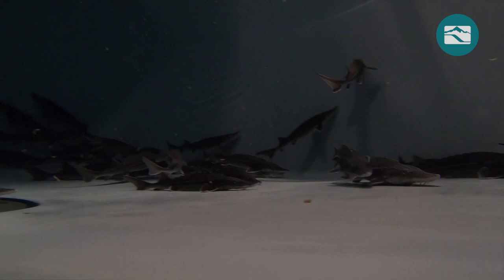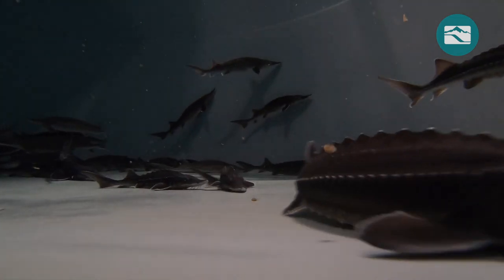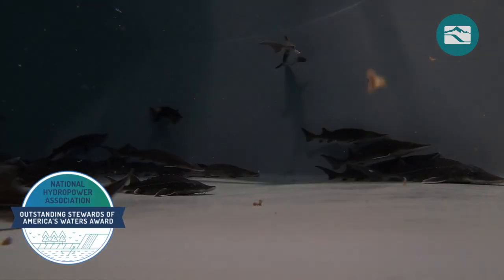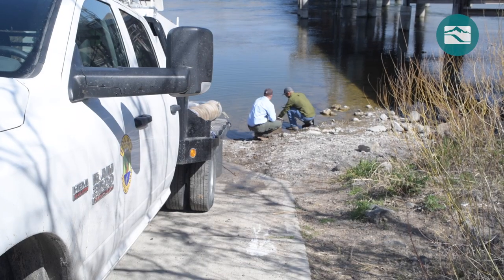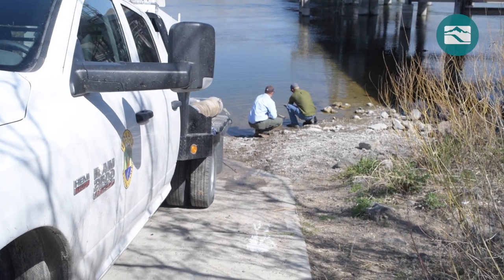This facility is unique among Idaho Power hatcheries as it is jointly operated by the company and Idaho Fish and Game. The National Hydropower Association recognized the hatchery with the 2021 Outstanding Stewards of America's Waters Award, an honor shared by everyone working to make this hatchery a success.